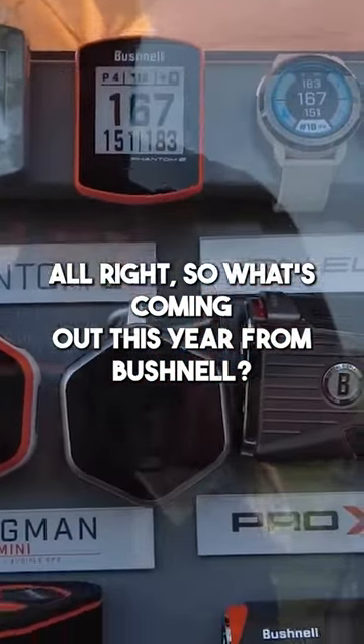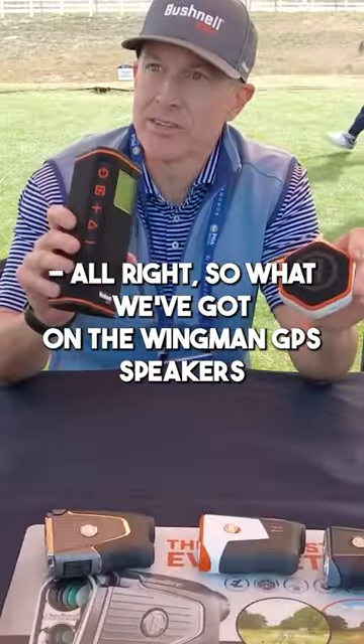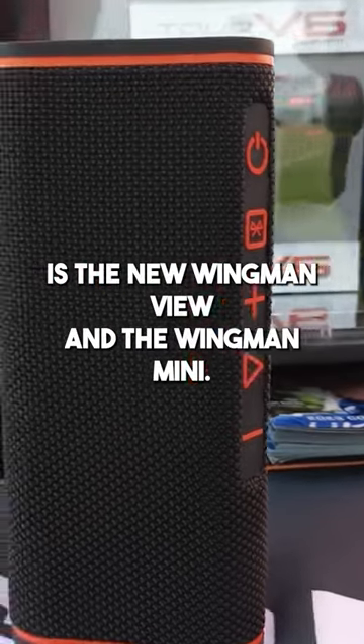So what's coming out this year from Bushnell? What we've got on the Wingman GPS speakers is the new Wingman View and the Wingman Mini.